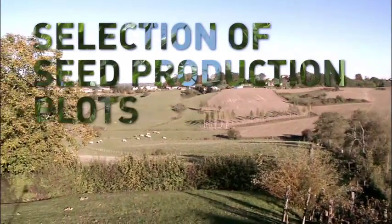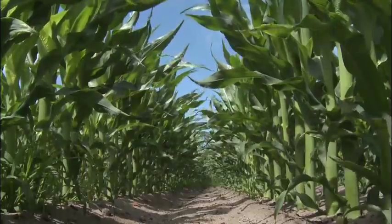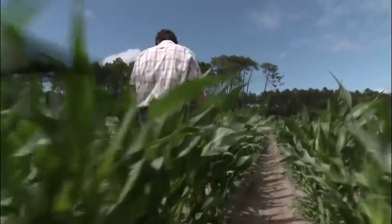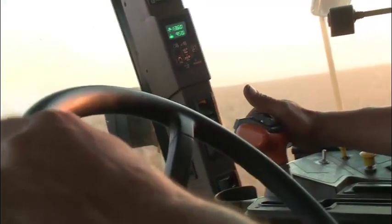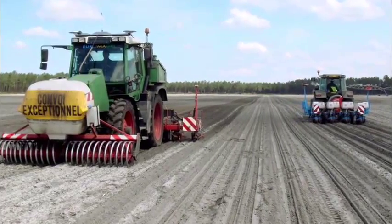In the beginning there was the earth. Monsanto's technicians select plots suitable for corn seed and rapeseed production. To do this, they focus on high-tech methods as well as the level of equipment used by producer farmers.